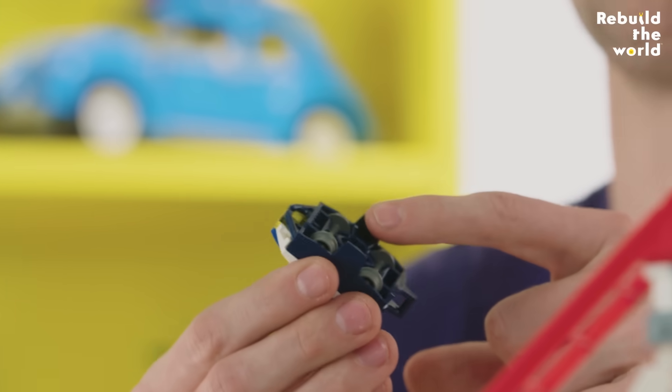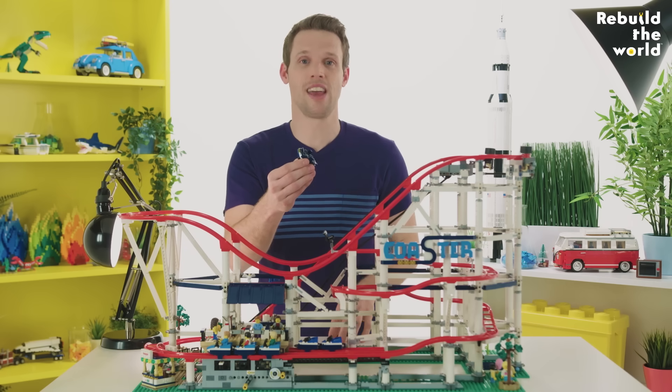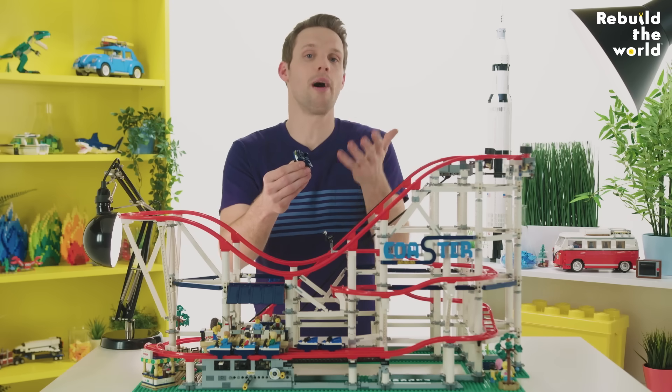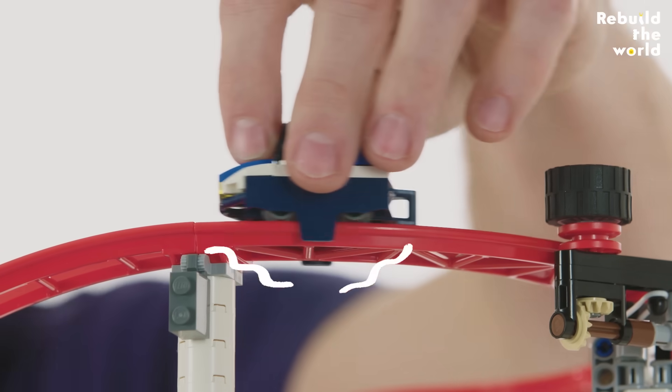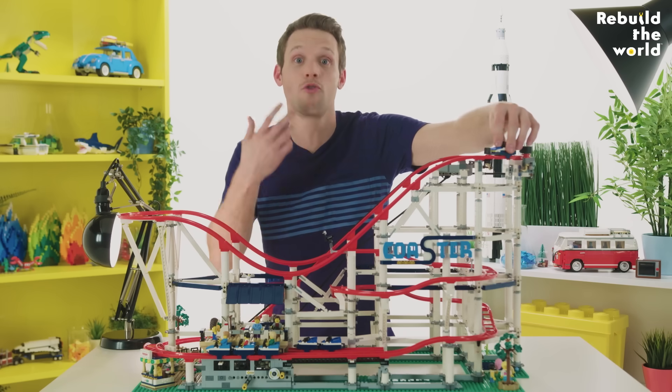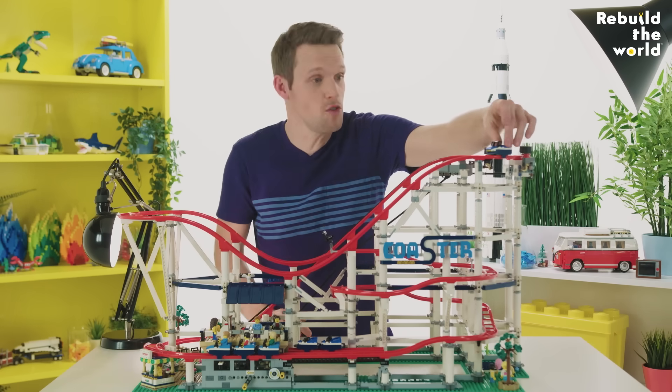There are lots of different designs for roller coaster trains, but they all have the same job: keeping you safely in place and moving around the track as fast as possible. To do that, they have wheels. Without them, the train would have to slide along the track and would quickly be slowed down by a force called friction. When wheels are in contact with the track, they're not sliding — they're rolling — so there's much, much less resistance to the forward movement.